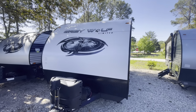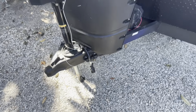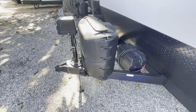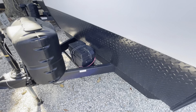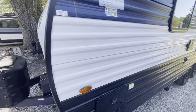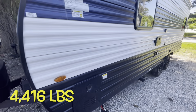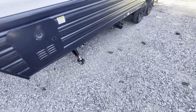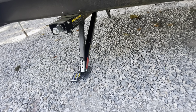Moving to the outside — you see the nice Grey Wolf logo. Power tongue jack, seven pin and chain holder. Two 20 pound LP bottles under cover. Your battery in the battery box. Rock guard. The 20 RDSE has got a dry weight of 4,416 pounds. Your backside of your hot water heater. New setup for the jacks — check down in the link below, I'll show you operation of those.